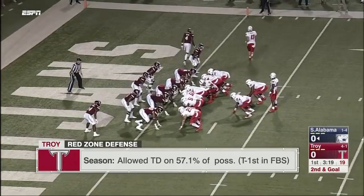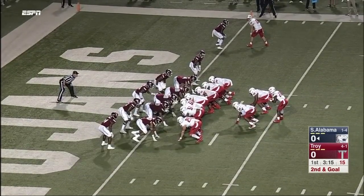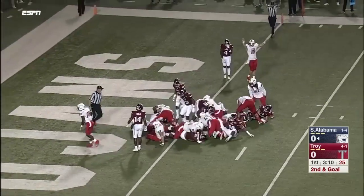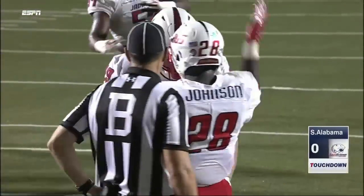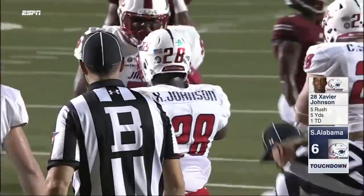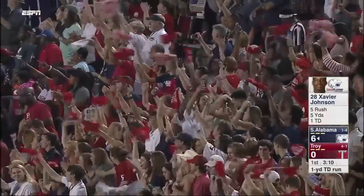Johnson once again in the shotgun. You see in motion is Cole Garvin, the quarterback, to the outside. Once again Johnson — Malik. Touchdown, South Alabama! The X-Factor, Xavier Johnson. And the Jaguars are on the board first.